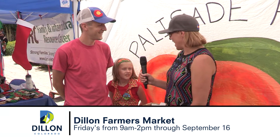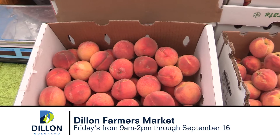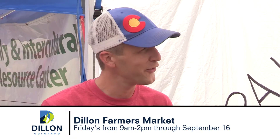I'm here with Chad and Adelaide from Palisade Peach Shack. Tell me a little bit about the product that you have here today. What we have is peaches. We've got different varieties of peaches that come ripe at different times of the year, so we just have piles and piles of peaches.